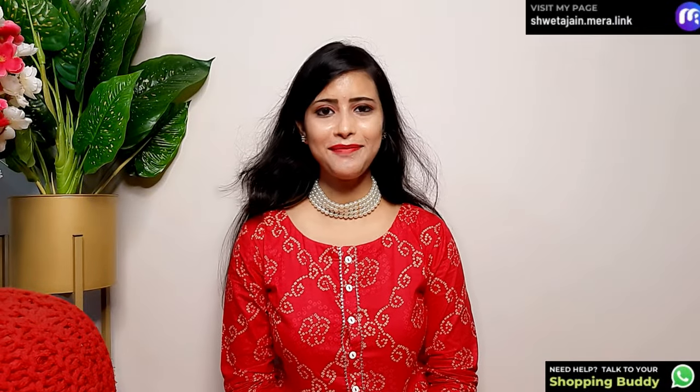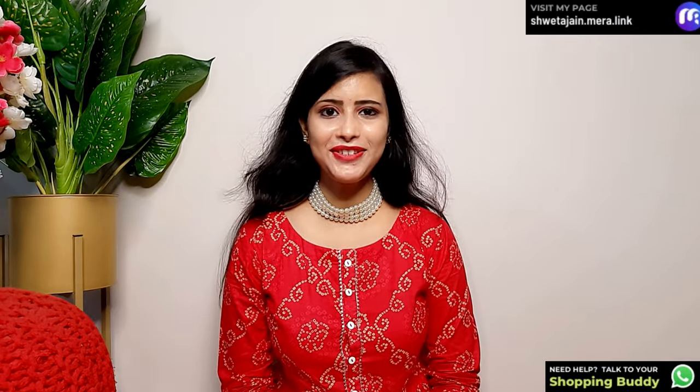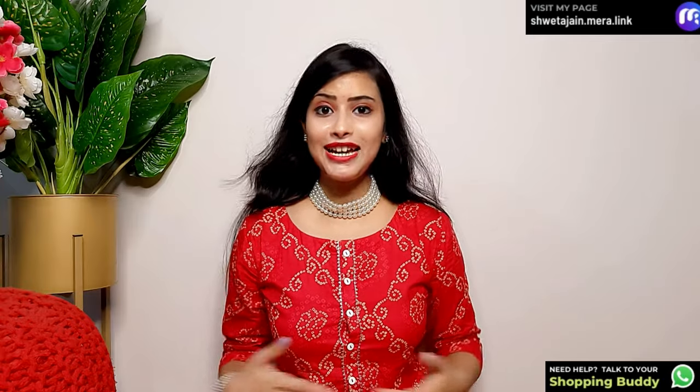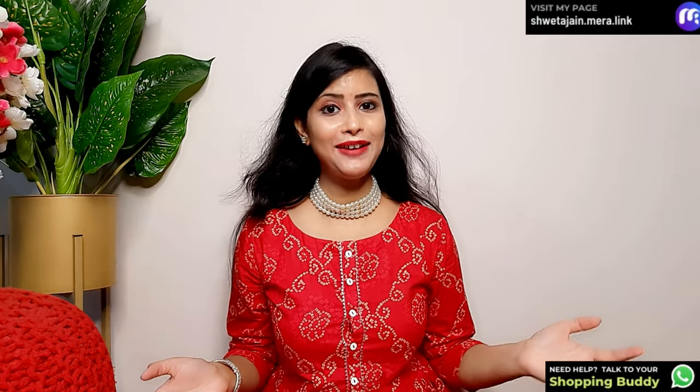Hi everyone! Once again, welcome back to my channel. Today's video is going to be a complete affordable festive collection. I am going to take this collection for all the festivals which are lined up, and today's collection is under ₹1,000.